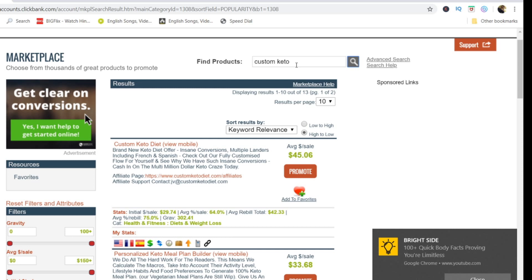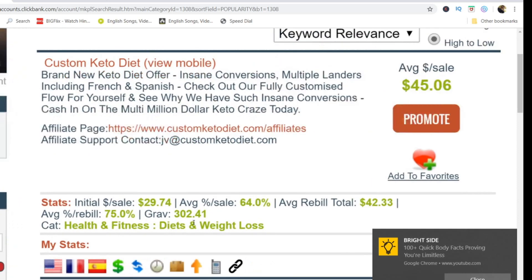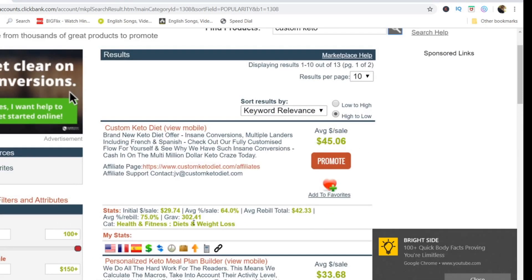The first product is known as Custom Keto. This is one of the great products to promote. The first thing to notice is that it has a gravity of 302, which means it has an insane conversion rate. Thousands of people are buying this product, and that's the reason why we need to promote it.